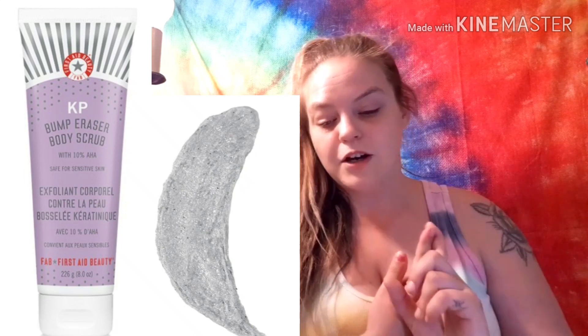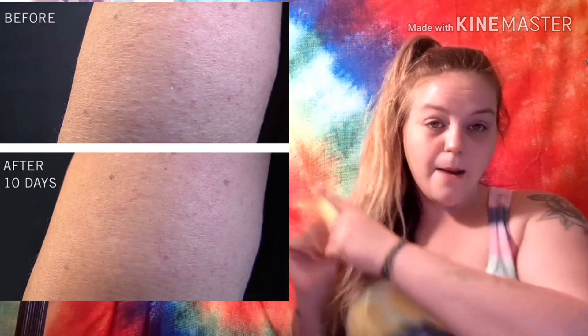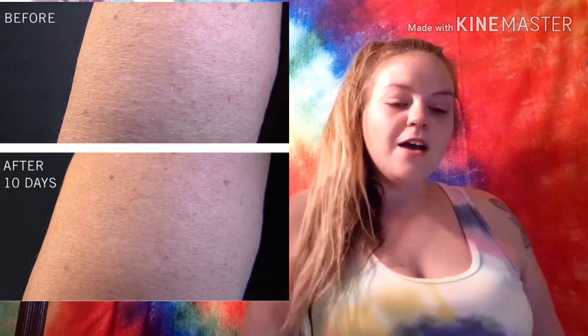Last but not least, spoiler number nine is the First Aid Beauty KP Bump Eraser Body Scrub, valued at $28. I'll insert a before-and-after picture. That is all I have for you today — please leave a comment letting me know which box you're getting and which is your favorite product. I hope you have a wonderful, beautiful, fantastic day. I love you guys so much and I will see you next time, bye!